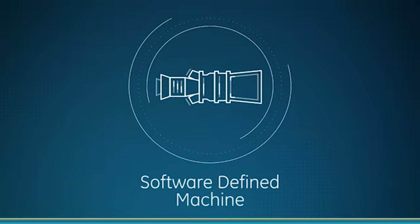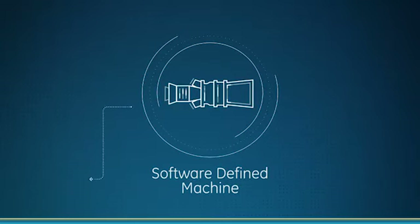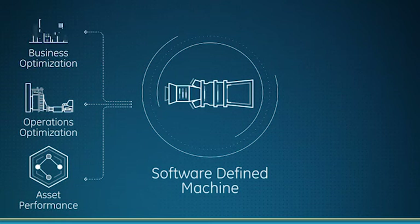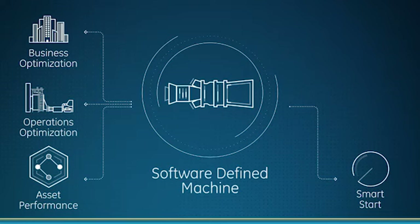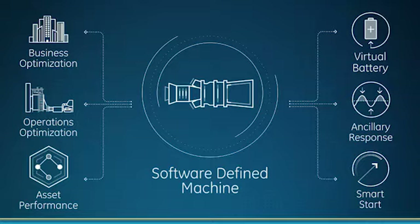Just like Dick spoke about expanding the operating space within the design limits of the installed fleet, we're focused on designing machines with more capability and truly understanding their limits better than ever before. Dick also introduced a suite of applications that will become a standard part of our HA digital power plant. Now I'd like to introduce three new software applications for the HA that are designed to help customers manage these changing needs.